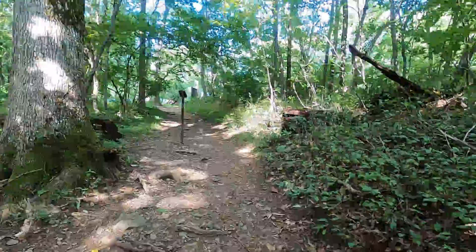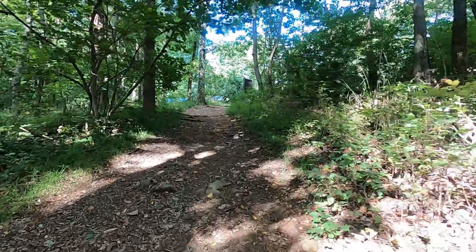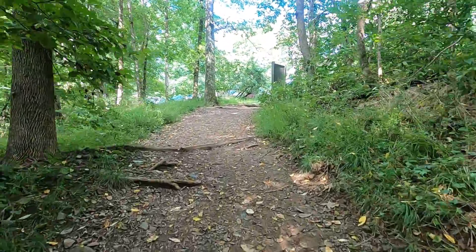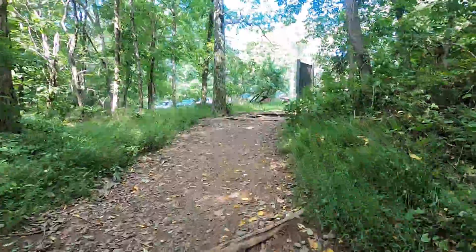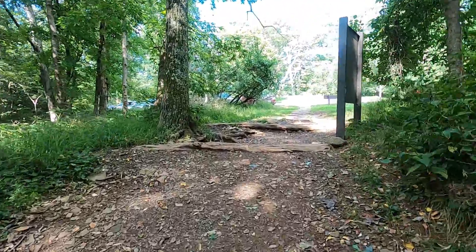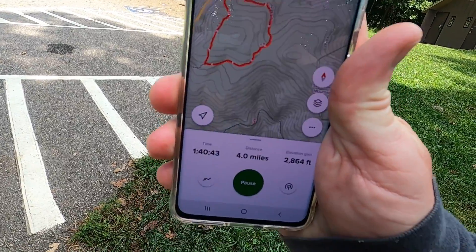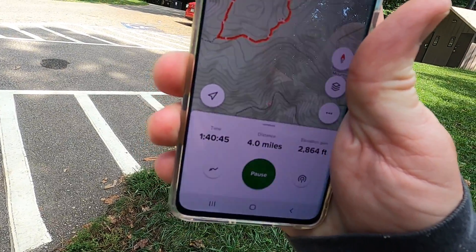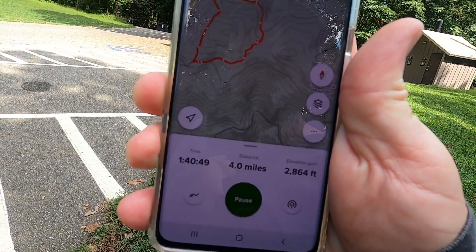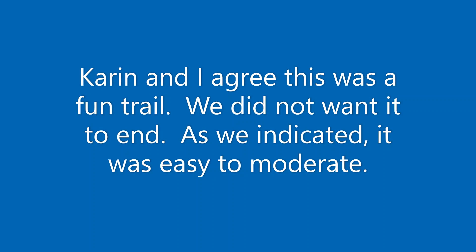We are at the end of our hike. We're climbing out of here — this is a very steep climb back to the parking lot. But here we are. We traveled four miles, it took us an hour and 40 minutes, and the elevation gain was 2,864 feet.